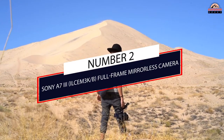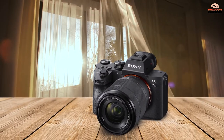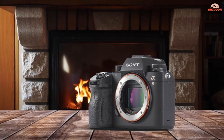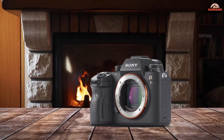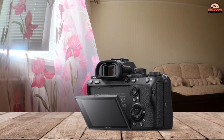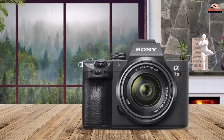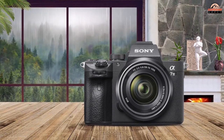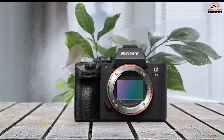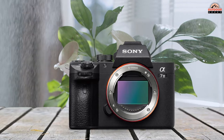Number 2: Sony A7 Mark III Full Frame Mirrorless Camera. This camera is one of the biggest competitors to the previous Canon camera. It's also listed as Amazon's choice and has overwhelmingly good reviews. Canon and Sony are definitely two of the biggest titans in the camera world, and the A7 Mark III has a lot of similar features to the Canon, including 4K Ultra High Definition video quality.